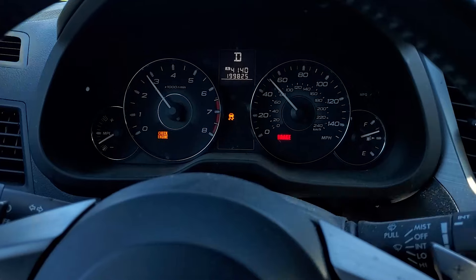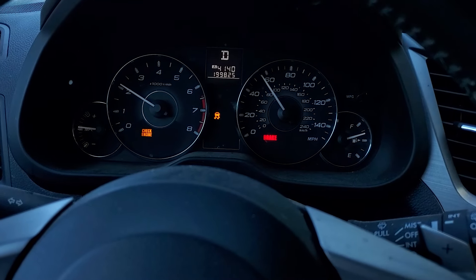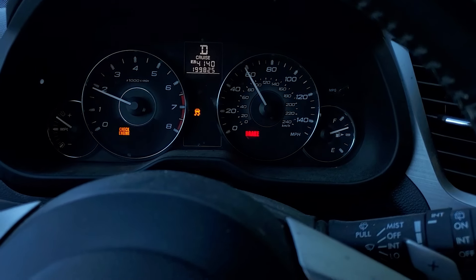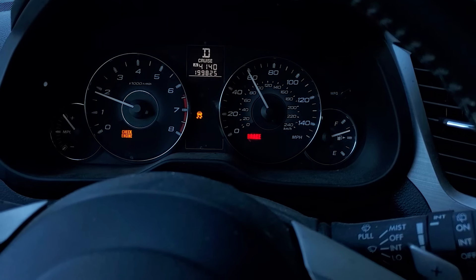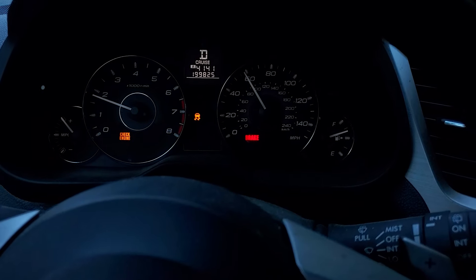I do hear a roar in the front end — I think he's got a wheel bearing going bad. Actually no, that roaring is in the back. I believe we've got a bad wheel bearing in the rear, which is also common for this gen Outback and the previous gen.